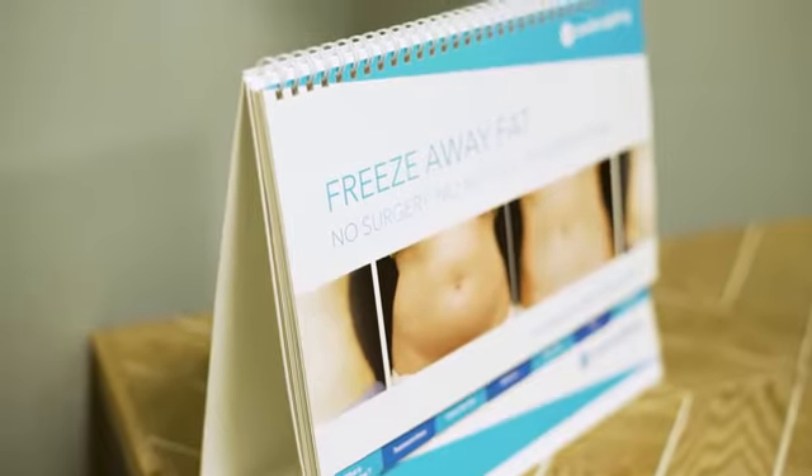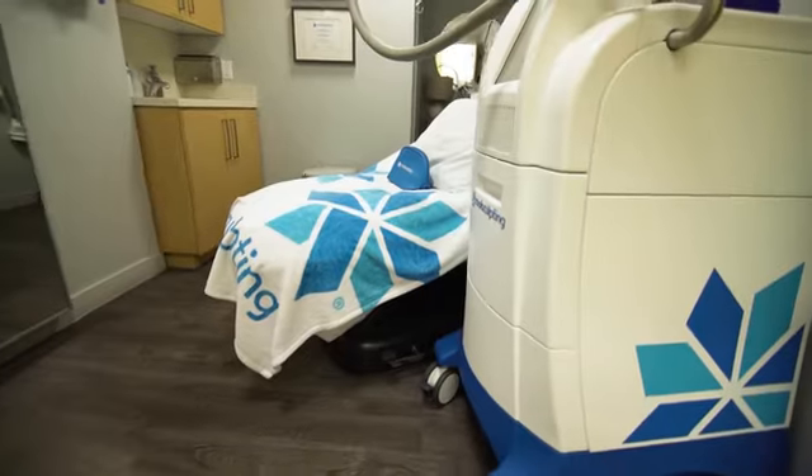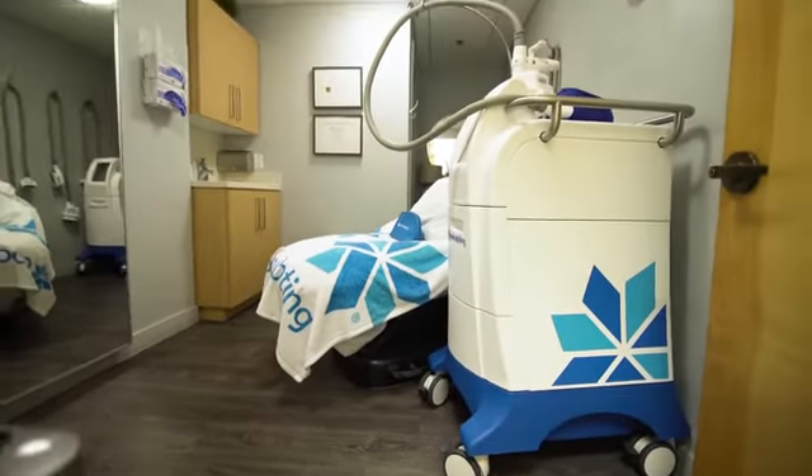The areas that are FDA cleared to treat are underneath the chin. We also have a banana roll, which is underneath the buttocks.